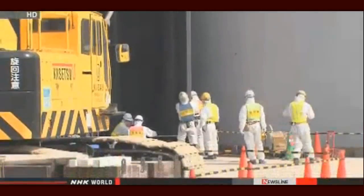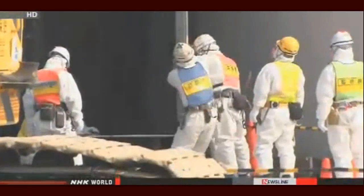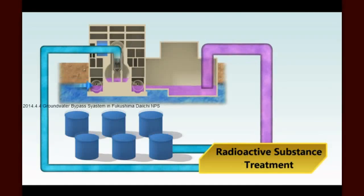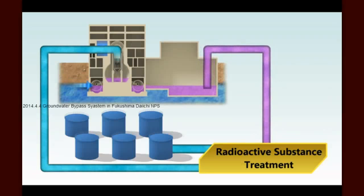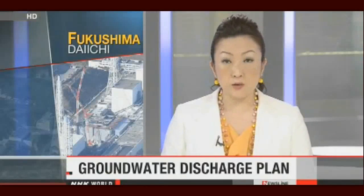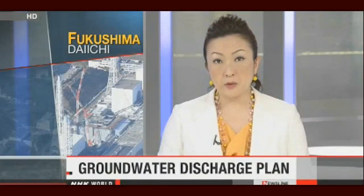TEPCO officials also say they have come up with more efficient ways to build tanks inside the compound. Obviously then, preventing at least some of that water from entering the site is important to reduce the contaminated water. Workers at Fukushima Daiichi will soon start tackling this growing problem in a new way — they'll try to reduce a build-up of contaminated water by releasing groundwater into the ocean.